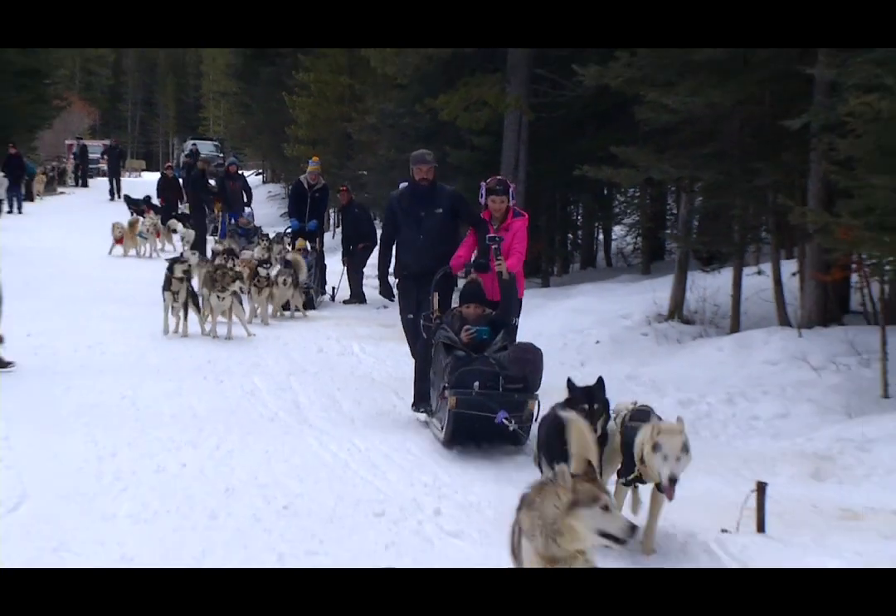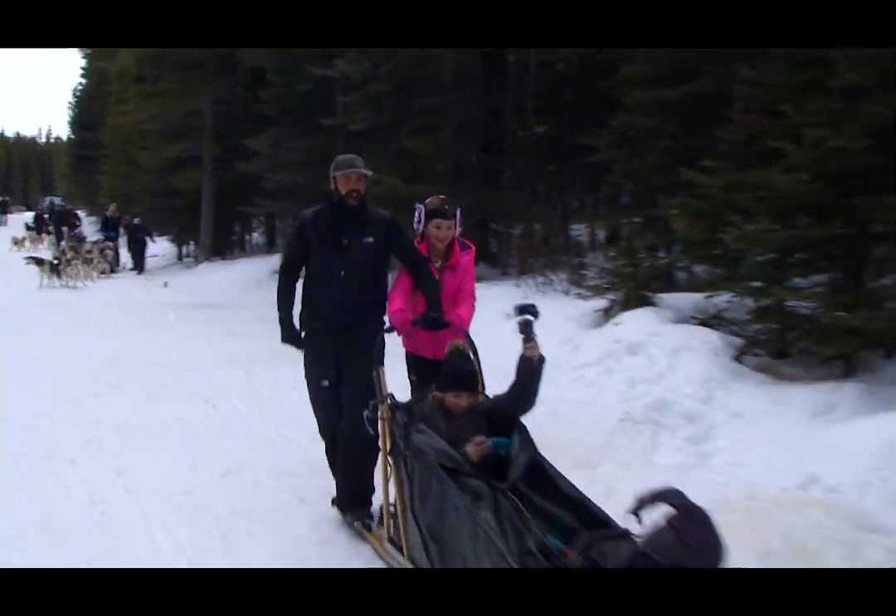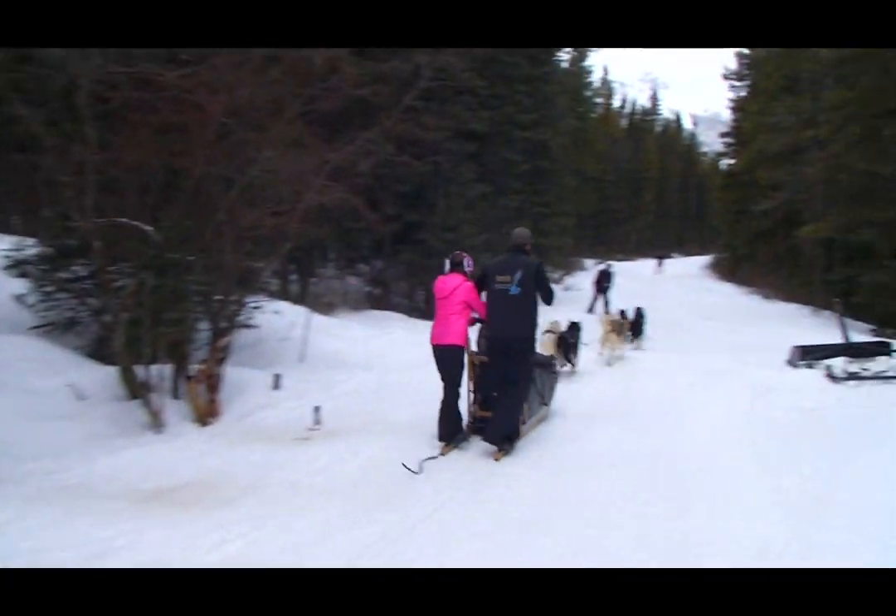What kind of tours can you take? We do two hours, four hours, eight hours, two days. But what's most unique about our outfit is, along with those lengths of tours, we teach all of our clients how to drive their own dog teams.